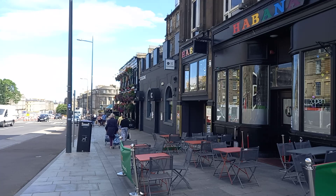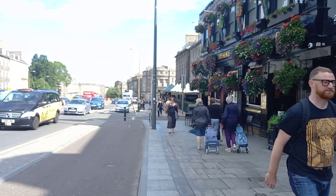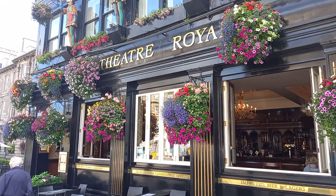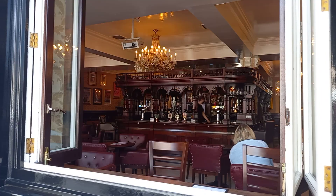There's Ibar next to it, and Habana, and CC Blooms next to that as well. It's very windy today in Edinburgh — actually very warm, but very windy. We've also got the Theatre Royal Bar, which is very popular if you're going to a show next door. And good news for Tennent's Lager fans — they sell Tennent's Lager in there on draft.